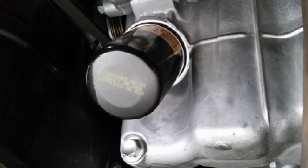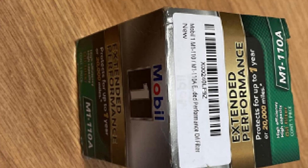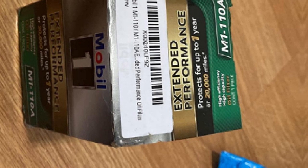To impress further, this filter equips a quality silicone anti-drain valve to avoid reverse pouring, which discourages dry starts. What's more, this filter can bear 9 times more than the standard operating pressure.